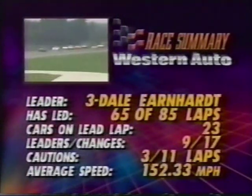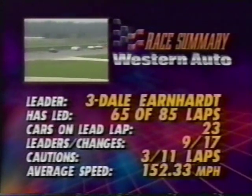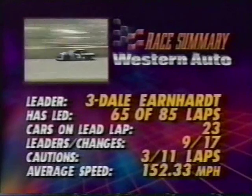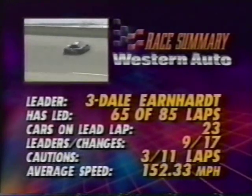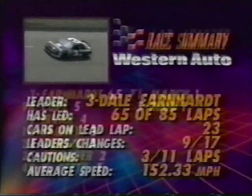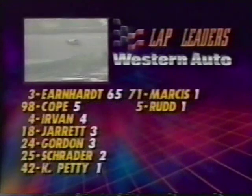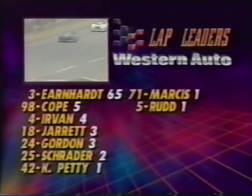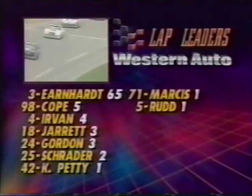Earnhardt led 65 of the first 85 laps. 23 cars on the lead lap, nine leaders, 17 lead changes, three cautions for 11 laps. The average speed: 152.33 miles an hour. Those who have led a lap and picked up five bonus points: Earnhardt, Cope, Irvin, Jarrett, Gordon, Schrader, Kyle Petty, Dave Marcus, and Ricky Rudd.